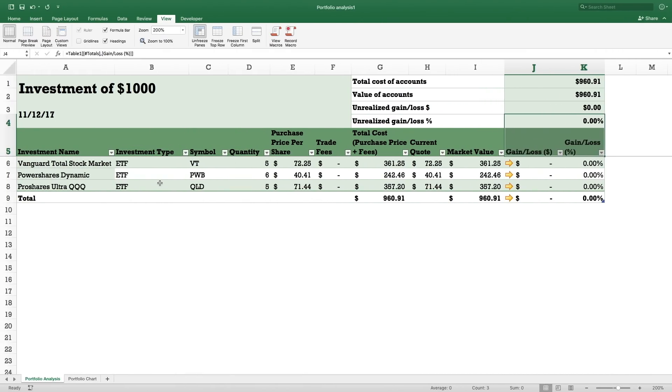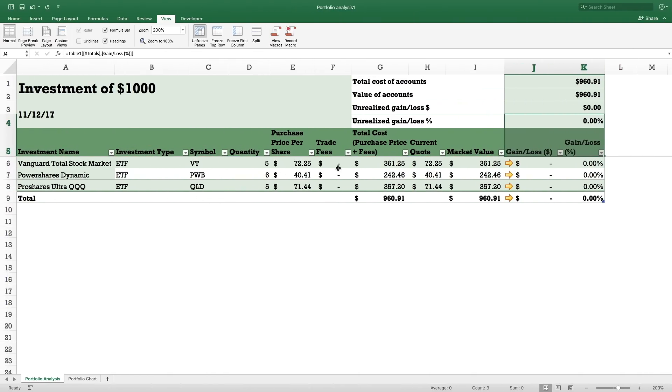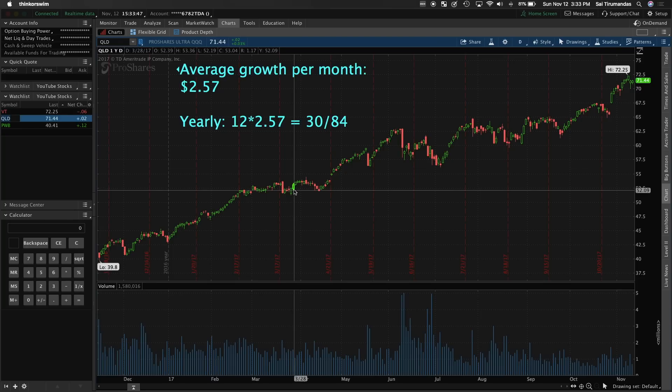The next one is PWB — you can buy more of these, maybe six shares, or seven if you have no trading fees, but that gets a little over a thousand dollars so I kept it below just in case the price goes up. Then the next one is QLD — that's ProShares Ultra. This one has 2x volatility, meaning it's double the volatility of a normal stock. It's more jumpy and volatile, but it gives really good returns if you're a young investor with a lot of time.